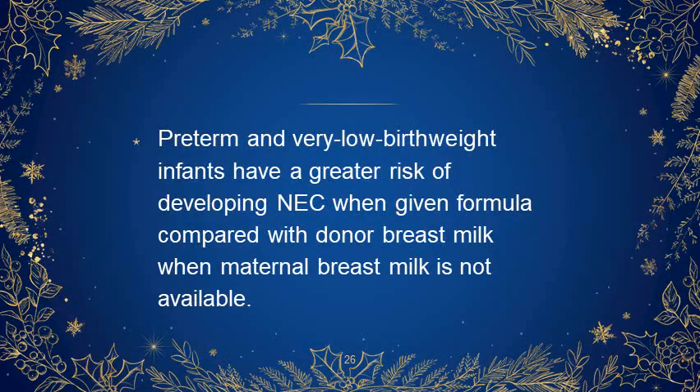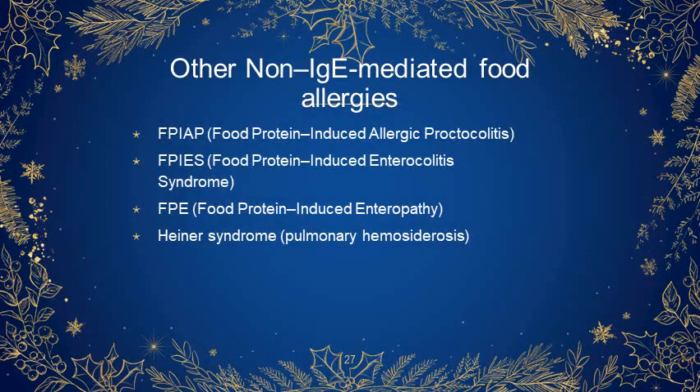Preterm and very low birth weight infants have a greater risk of developing NEC when given formula compared with donor breast milk when maternal breast milk is not available. Other non-IgE mediated food allergies include food protein-induced enterocolitis syndrome, food protein-induced enteropathy, and Heiner syndrome.